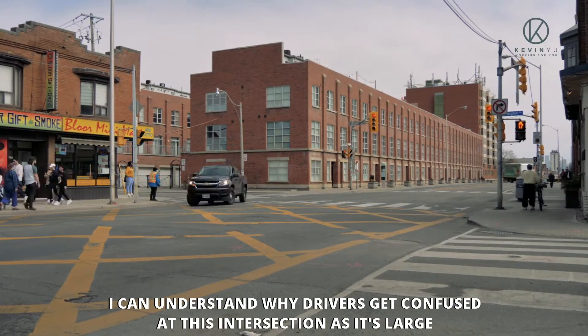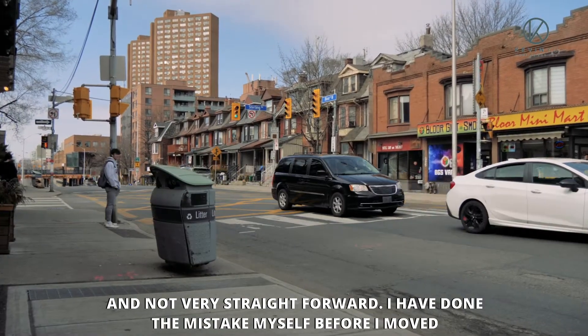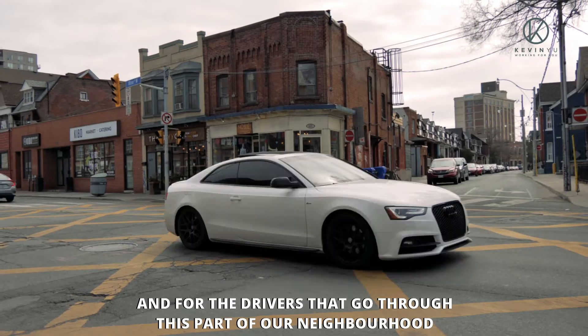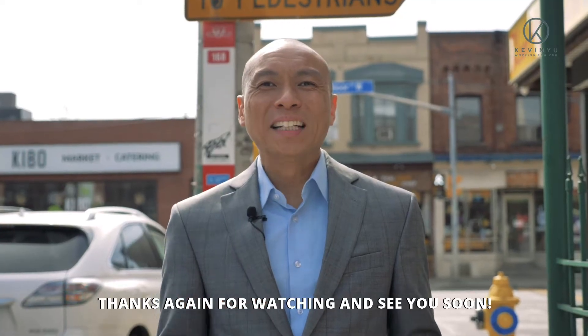I can understand why drivers get confused at this intersection as it's large and not very straightforward. I've done the mistake myself before I moved into the Junction Triangle. Hopefully, this sheds some light for any new residents and for the drivers that go through this part of our neighborhood. Thanks again for watching and see you soon.